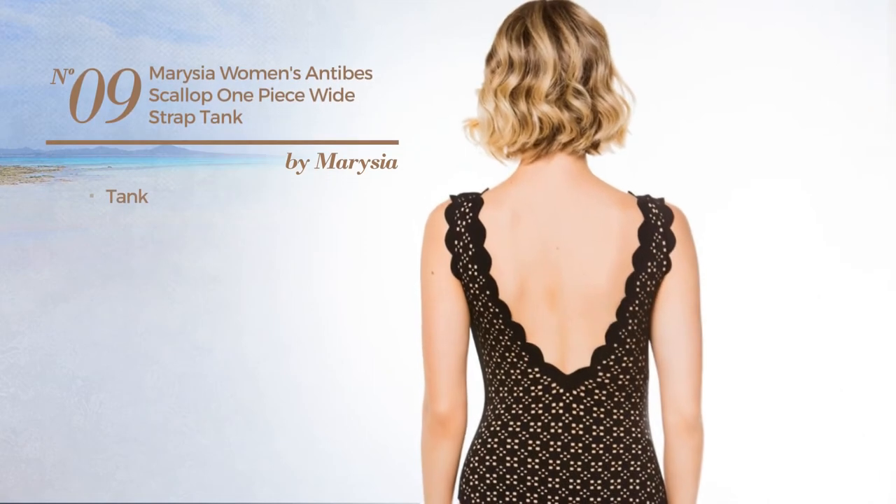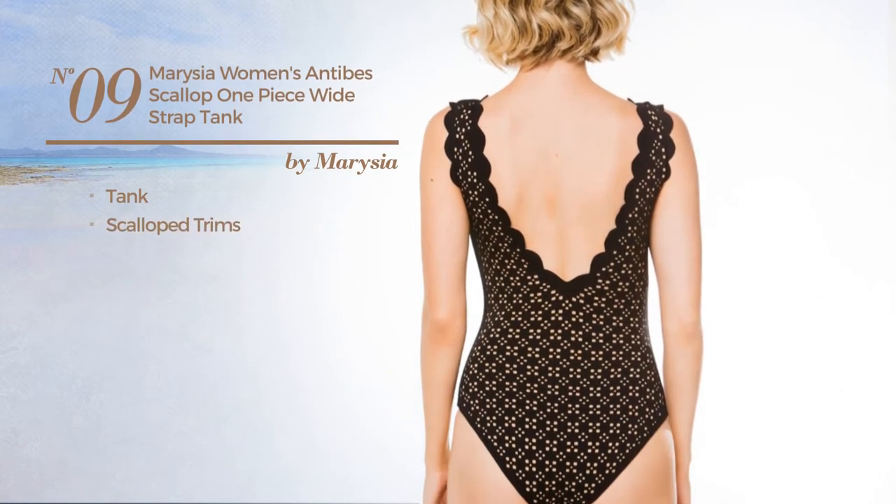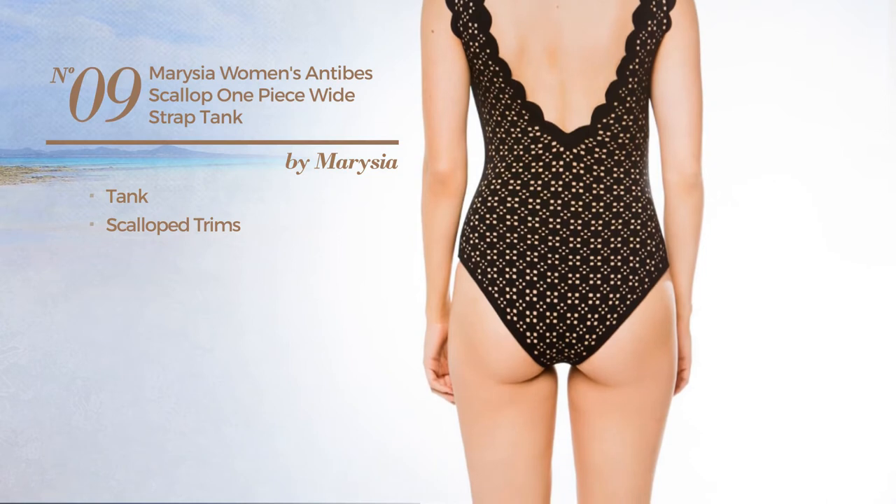Number nine: a tank swimsuit styled with scalloped trims, available uniquely in black color.